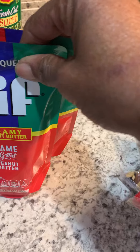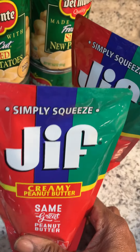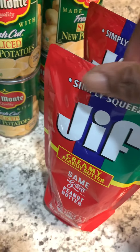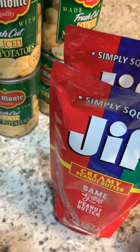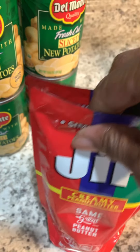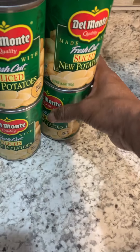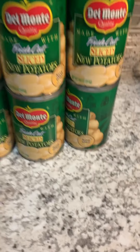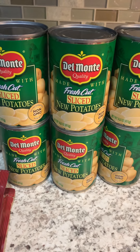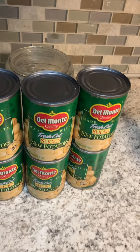I got two containers of creamy Jif peanut butter. I love peanut butter, so this will come in handy. My grandson is in college and he likes peanut butter too, so I'll probably end up giving him one of these. I also got six cans of Del Monte sliced new potatoes — that's a good staple for your pantry.